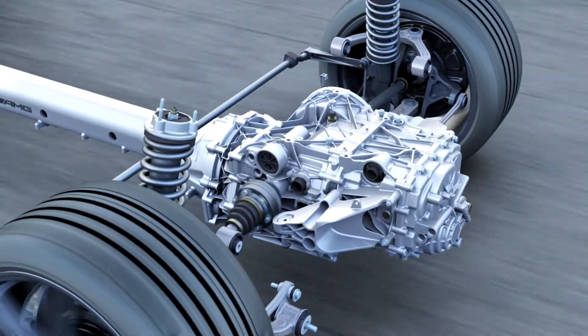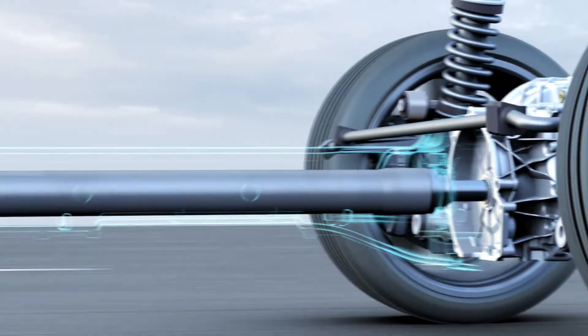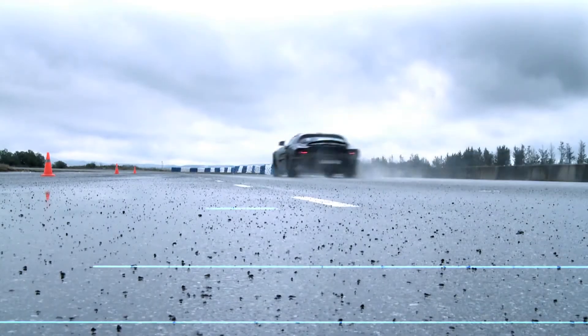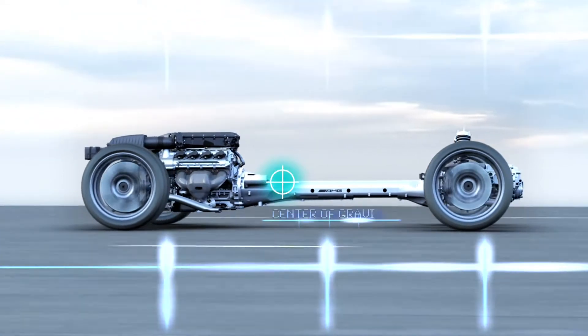Differential and axle drive share a single housing. A carbon prop shaft in the torque tube delivers the engine's power output. The powertrain has a low center of gravity, essential for a super sports car.